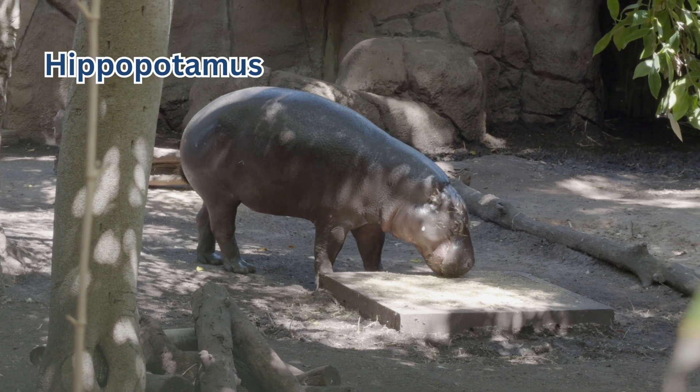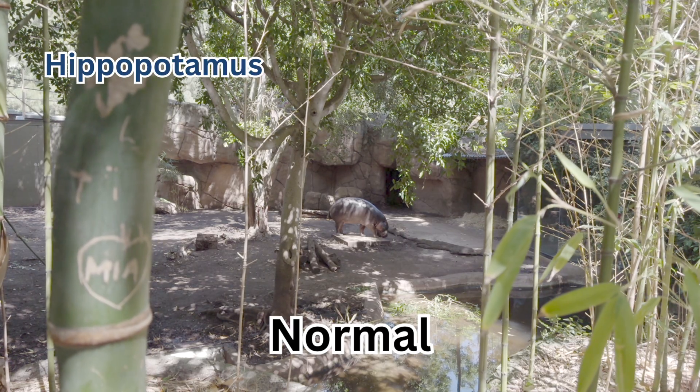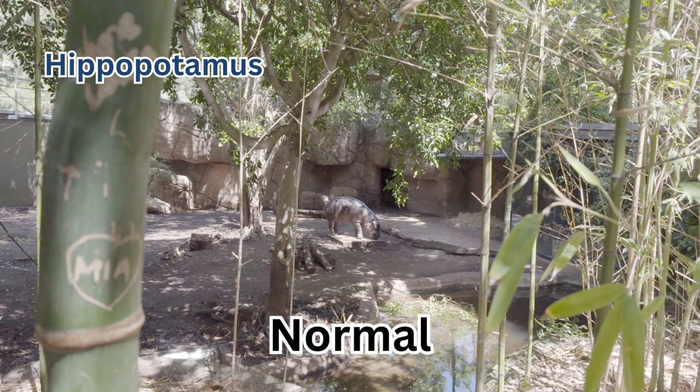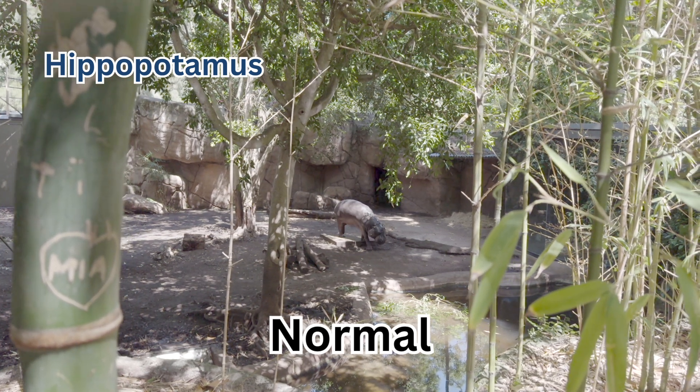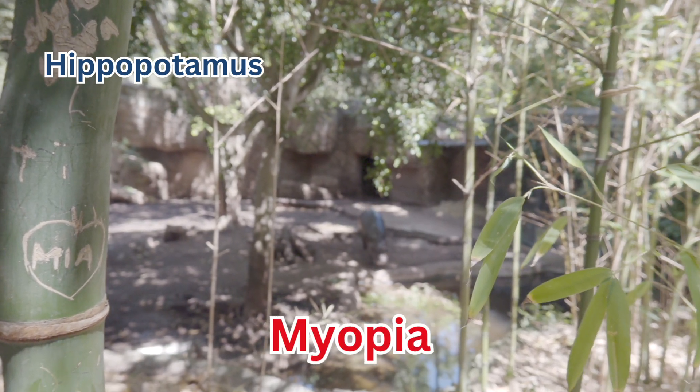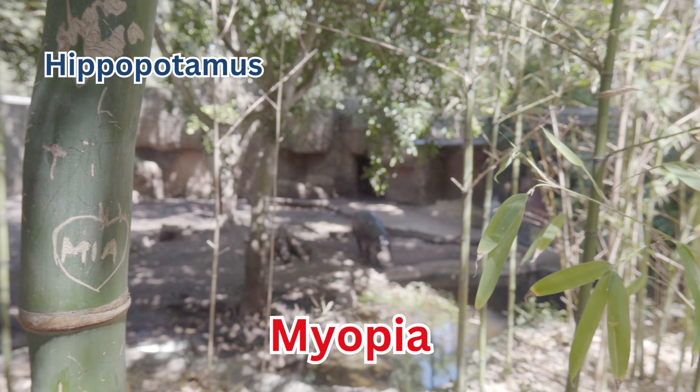The hippo is very shiny, and I remember them being bigger than this one — maybe this is a baby hippo? I want you to pay attention not just to the hippo, but to the bamboo tree as well. Again, nearsightedness means that near is clear.